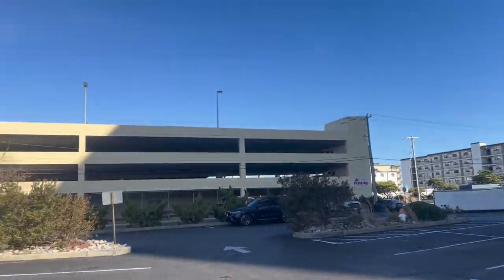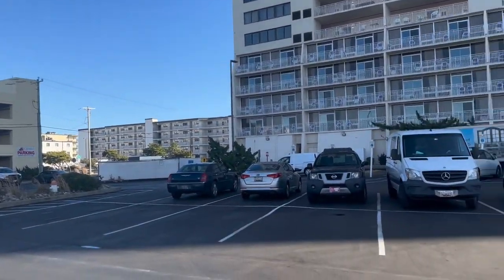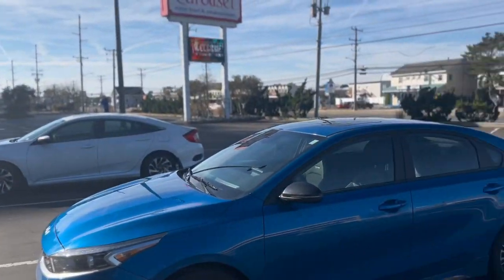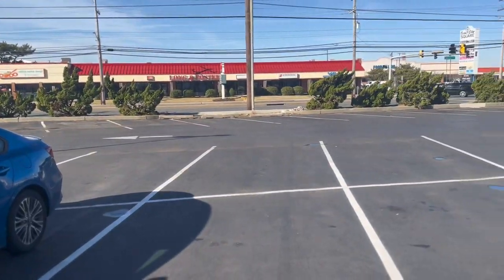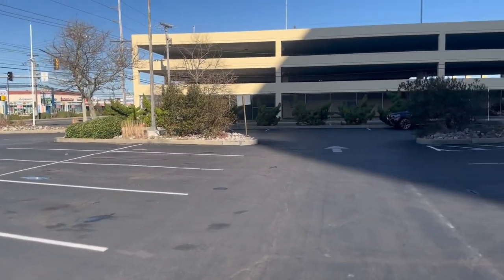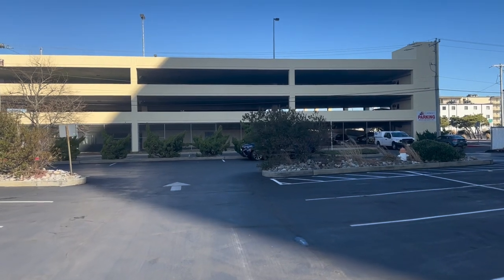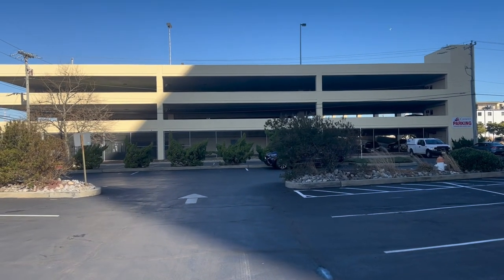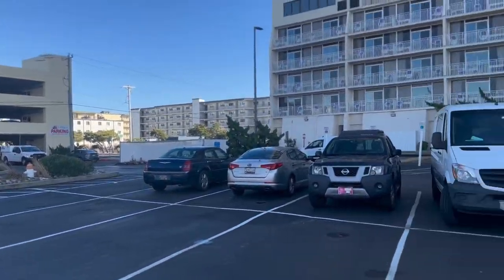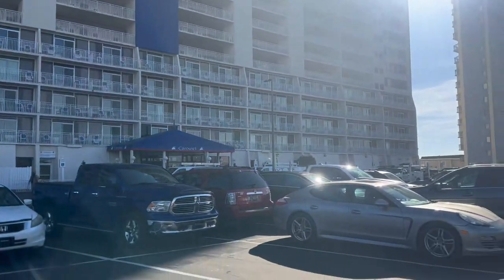First thing first — Carousel has tons of parking. This is their parking lot here. Empty today because we're actually in January, so we're in the off season gearing up for the spring. But as an owner, you also have access — if you own a condo in here — to park in the covered parking garage, which is located right next door. Tons of parking here at the Carousel.